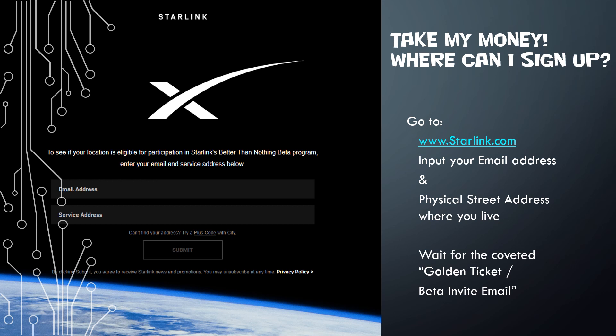If you're at the point where you're like, 'Just take my money, I want it right now,' sign up. Go to starlink.com, put your email address in, put your service address — the physical street address where you actually live. They do have something with a plus code and a city. Then wait for what I like to call the golden ticket — the beta invite email. It's only good for so long, usually about a couple of weeks, so make sure you're checking your email and occasionally your spam folder just in case it went to the wrong spot. That's my best advice if this is something you're truly interested in.